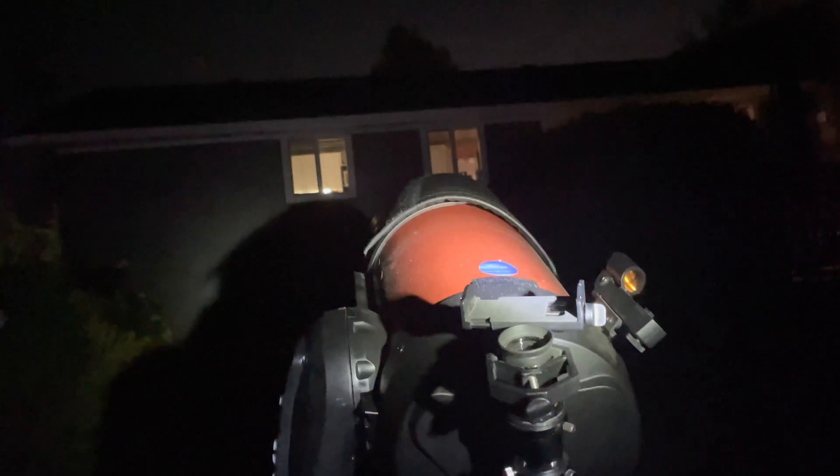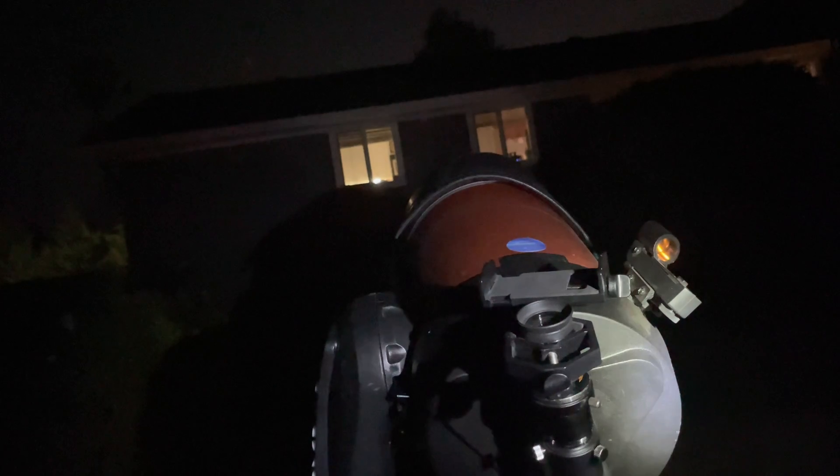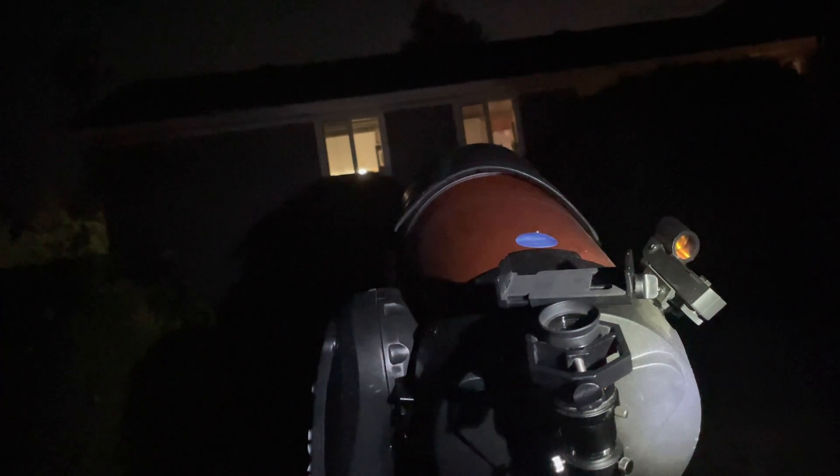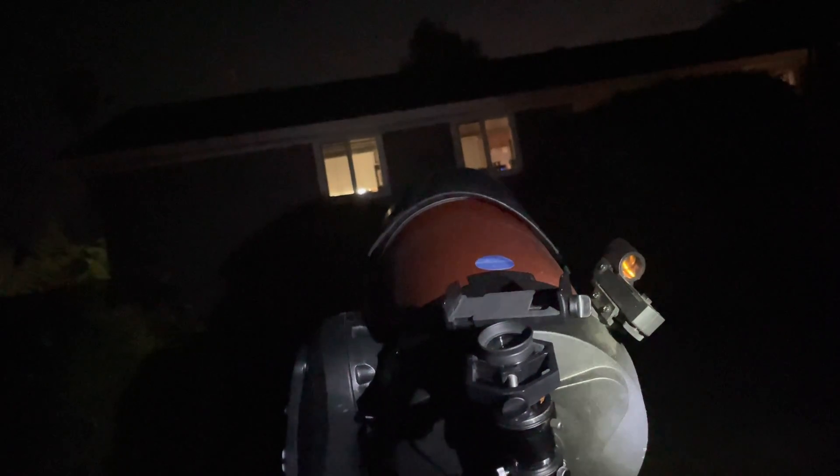Alright guys, I got my telescope set up. Saturn will rise right where that tree is, so hopefully here soon I'll start getting some video and then we'll go from there. I'll see you guys in a bit.